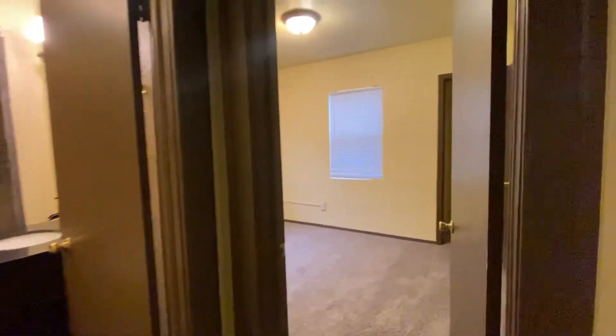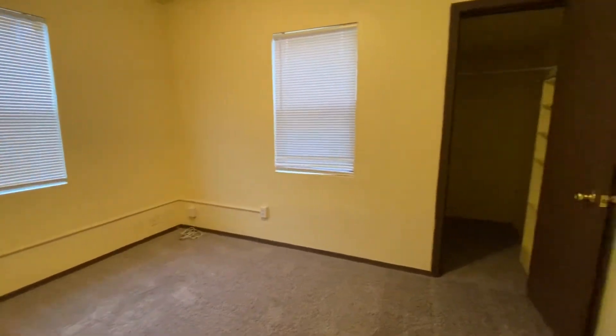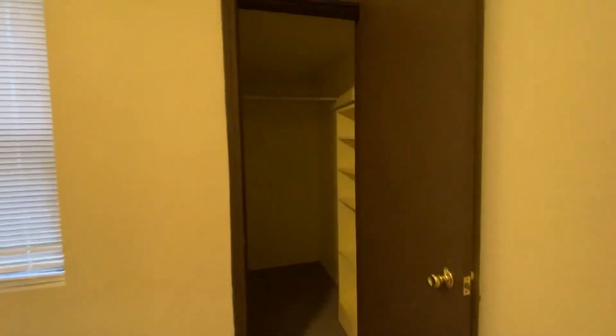The bathroom is right in front, but we're going to go to the right first. This is the smaller of the two bedrooms, but still a good-sized bedroom. It has a nice walk-in closet with some extra shelves for storage.